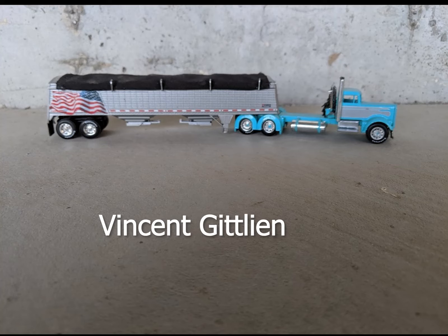All right, guys, so here we are for the truck contest, the custom truck contest, and this one is from Vincent Gitlin. I hope I'm pronouncing that right, Vincent. I'm sorry if I'm not. But anyway,